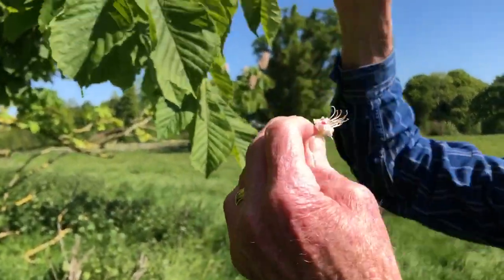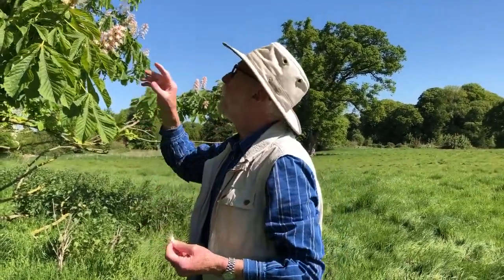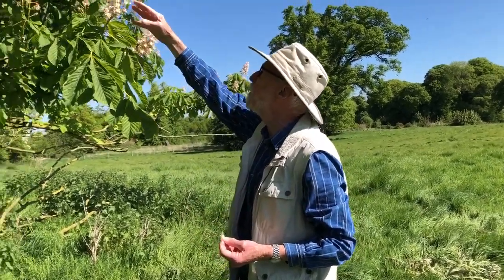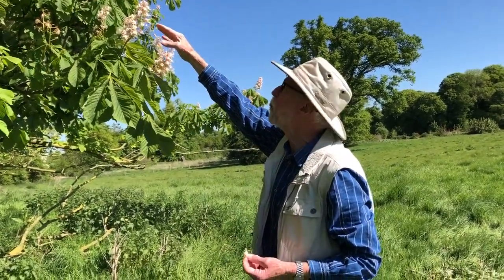Now, all the flowers look more or less the same, but in actual fact most of them are male. The perfect flowers, or hermaphrodite flowers, which have both male and female parts, are usually somewhere towards the middle, maybe a bit up towards the top of the spike.